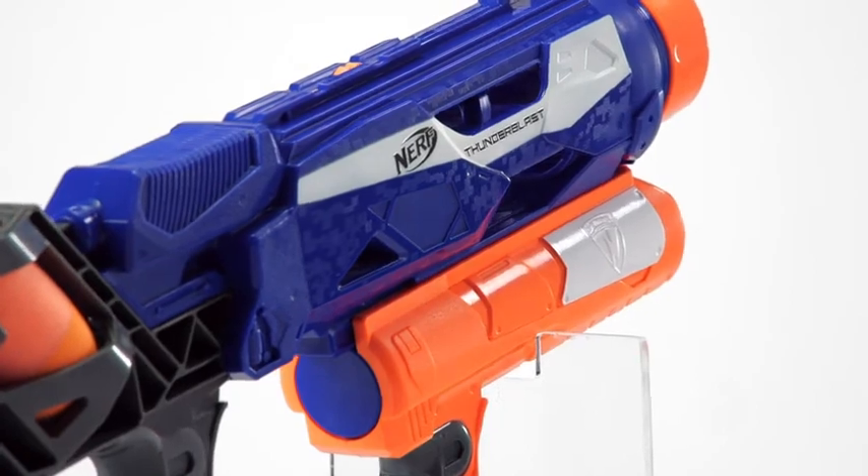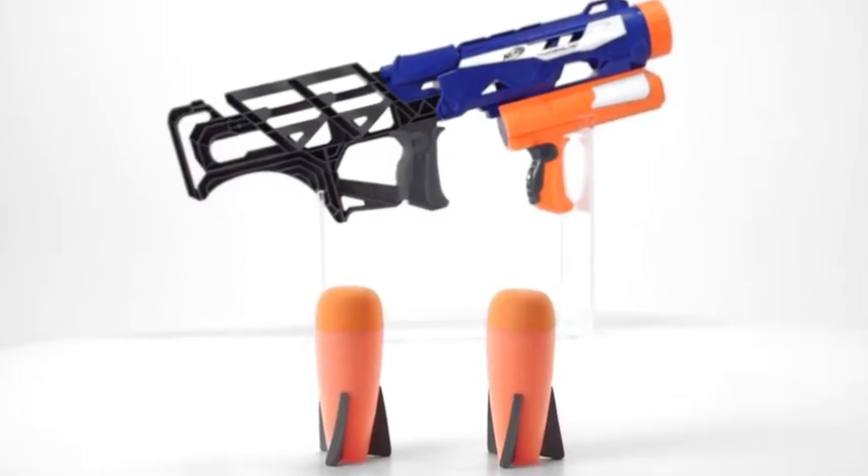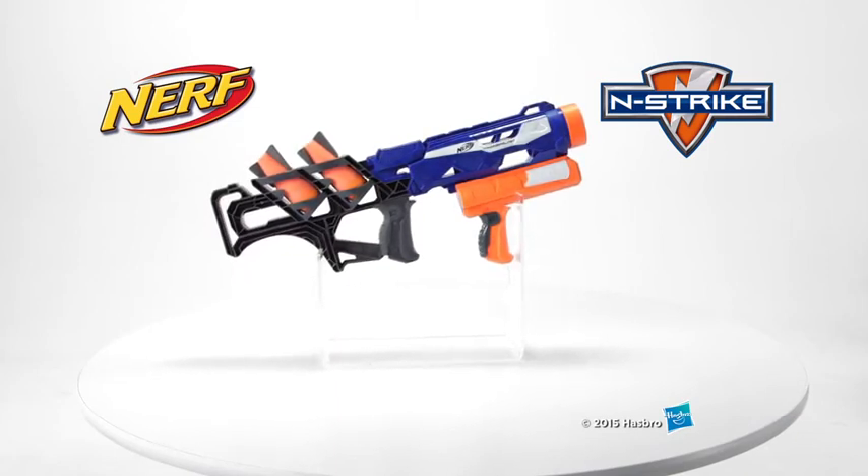The Nerf InStrike Thunderblast Blaster is for ages 8 and up and comes with two Nerf Elite missiles. The Nerf InStrike Thunderblast Blaster from Hasbro.